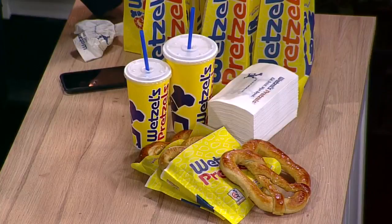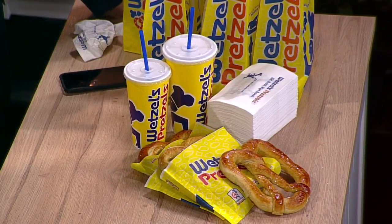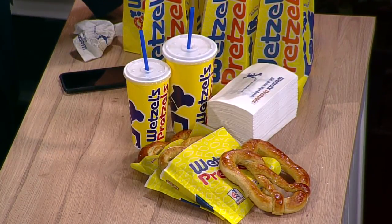We have our customers out there getting free original pretzels. We're really excited about today. So what's the deal — people can just come in and get a free pretzel? That's exactly it. There's no catch? No catch. You don't have to buy anything. We want to just celebrate with our customers this special day.